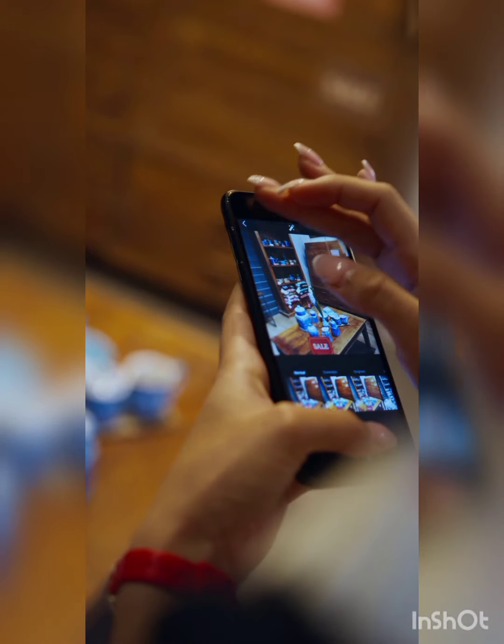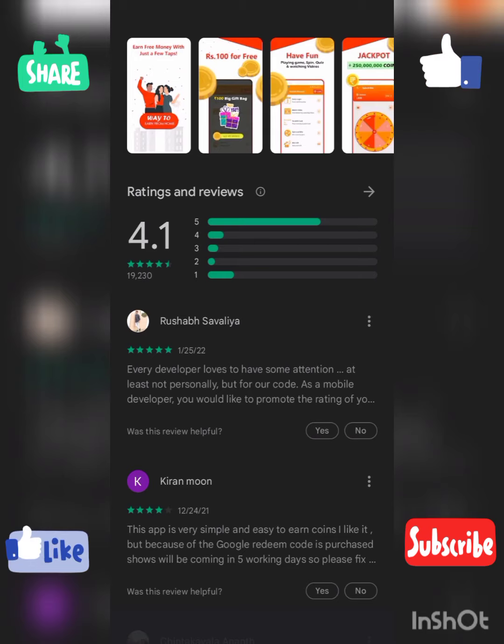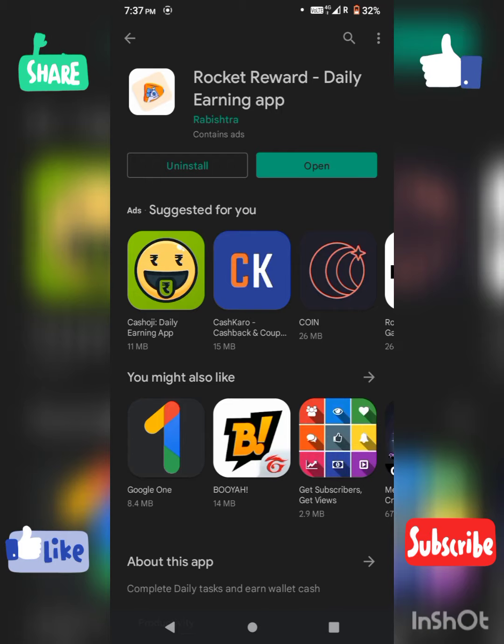Now we will see the app on the Play Store — it has a 4.1 star rating. Click on the official link and open it in the Play Store.